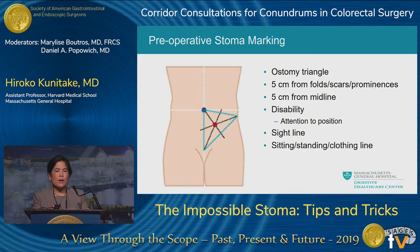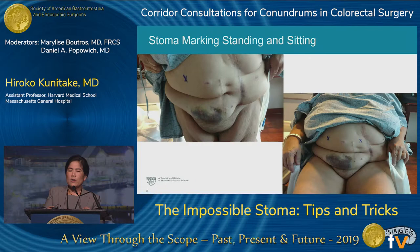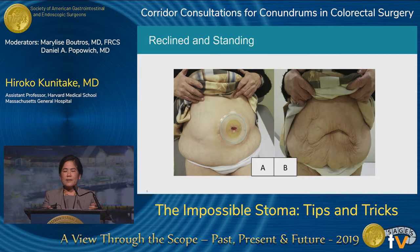Here is a patient who is obese with multiple operations, lots of scars, and a large pannus. You can see the stoma was marked in both the standing and sitting position, and both markings are in the upper abdomen. The abdominal wall is thinner above the umbilicus, which helps get the stoma through, and the patient can actually see where the stoma is. On the right is a patient who looks perfect reclining, but as soon as they stand up, skin folds cover the stoma entirely — something preoperative marking would have caught.